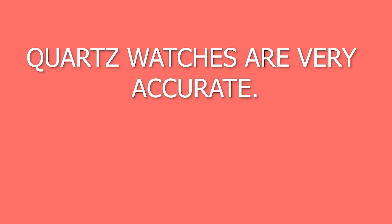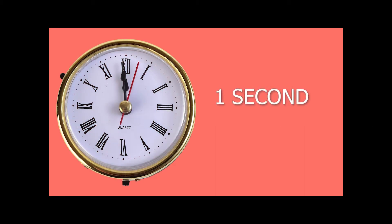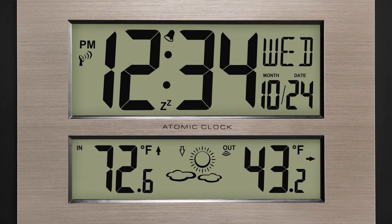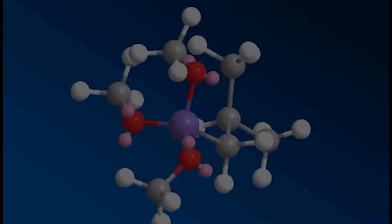Quartz watches are very accurate. After running for almost 32 years, the time shows an error of only one second. There are other clocks which are even more accurate. One such clock is the atomic clock.